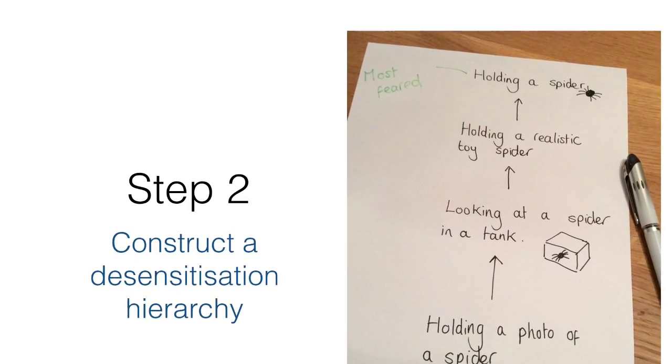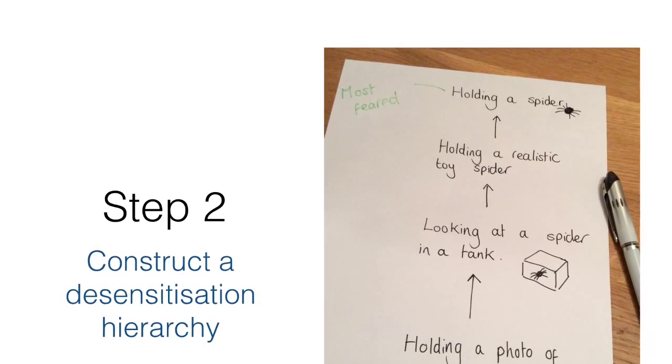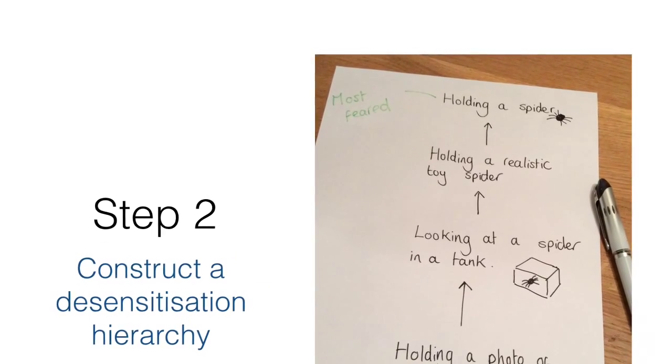Next, the therapist and client draw up a list of least to most feared situations involving the feared stimulus to work through. This is called a desensitisation hierarchy.